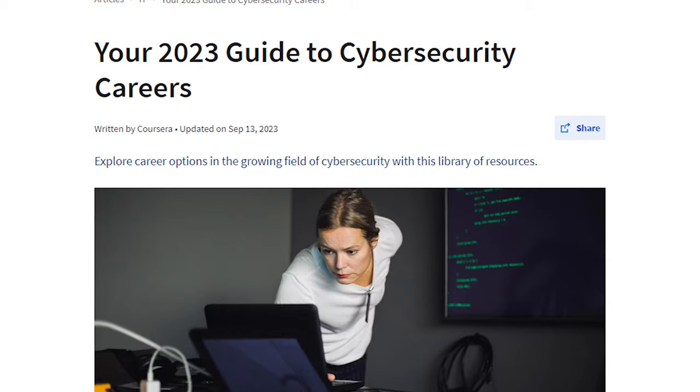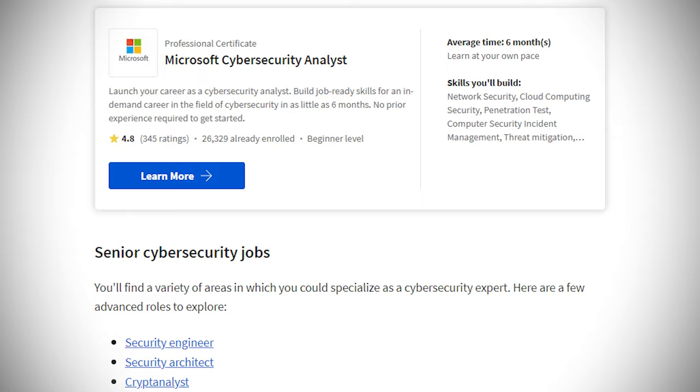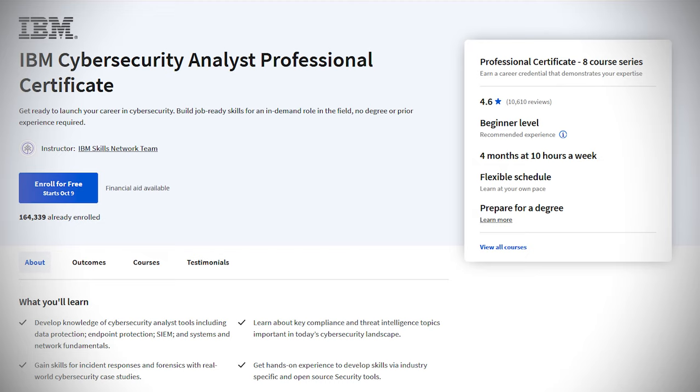I have not completed all of these programs before, but I'm going to try to provide as transparent a review as I possibly can. I do recommend exploring Coursera's free cybersecurity career guide and learning more about the top programs taught by Google, Microsoft, and IBM, and signing up for their seven-day free trial. Cybersecurity certificates on Coursera, such as the Google Cybersecurity Professional Certificate, the Microsoft Cybersecurity Analyst Professional, and the IBM Cybersecurity Analyst Professional Certificates, all provide structured learning and good approaches to getting started in this industry.